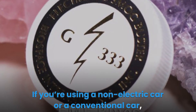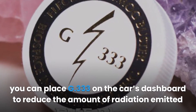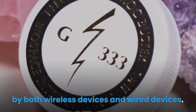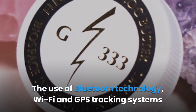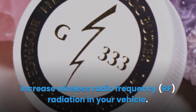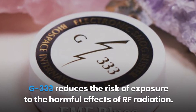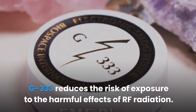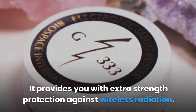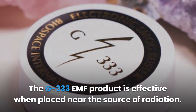G333. If you're using a non-electric car or a conventional car, you can place G333 on the car's dashboard to reduce the amount of radiation emitted by both wireless and wired devices. The use of Bluetooth technology, Wi-Fi and GPS tracking systems increase wireless radio frequency radiation in your vehicle. G333 reduces the risk of exposure to the harmful effects of RF radiation and provides extra strength protection against wireless radiation. The G333 EMF product is most effective when placed near the source of radiation.